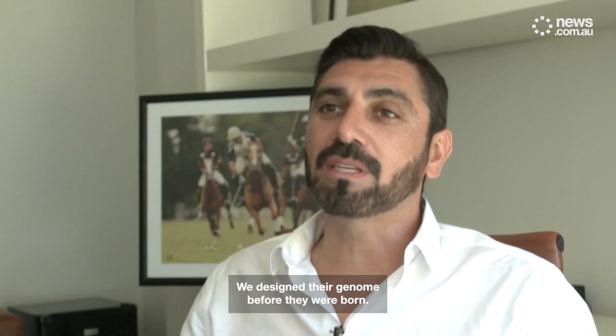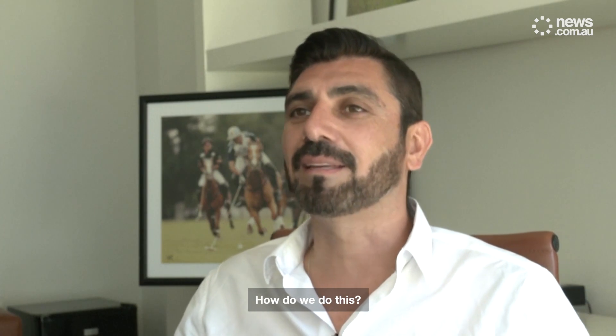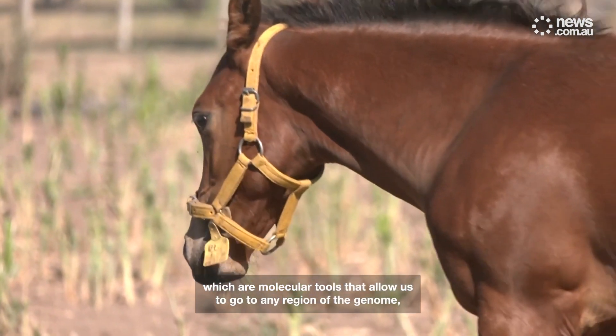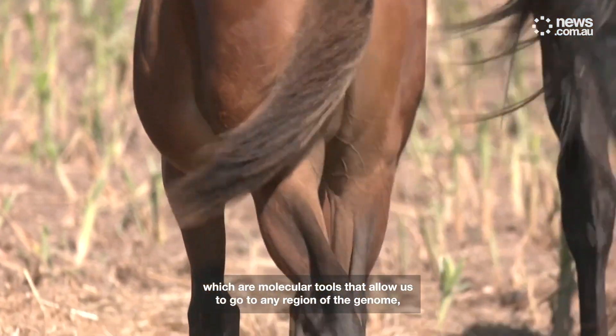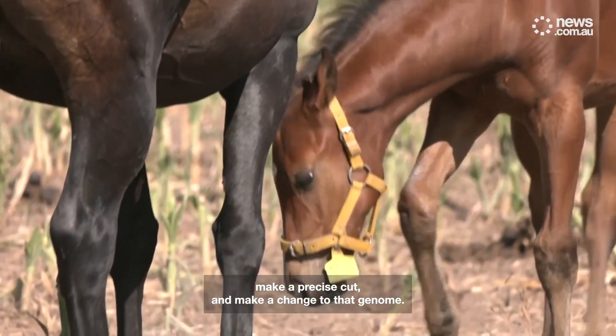We designed their genome before they were born. How do we do this? By using the so-called genetic scissors technique, which are molecular tools that allow us to go to any region of the genome, make a precise cut, and make a change to that genome.